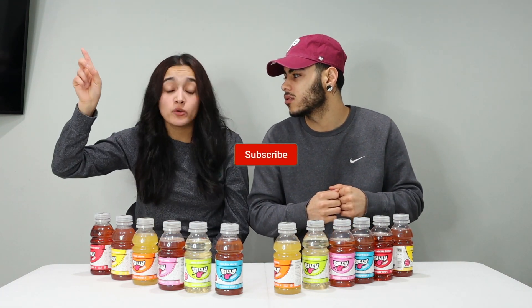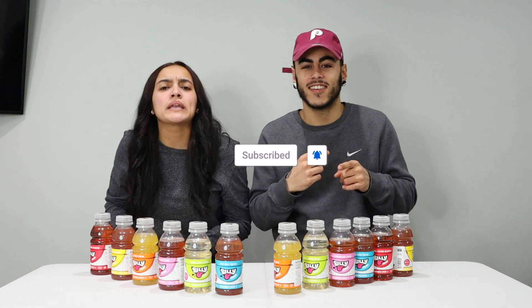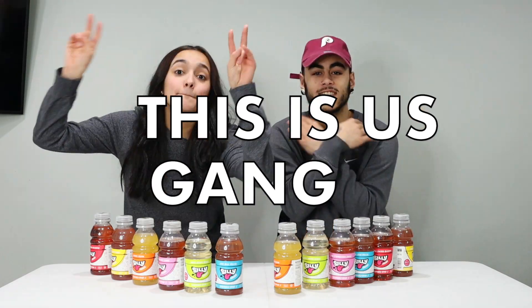Before we end today's video, I just want to tell everybody — if y'all enjoyed today's content, please drop a like, drop a comment down below, and make sure you subscribe if you haven't already. Make sure you put that bell on, and once you're done, comment 'This Is Us Gang.' Peace.